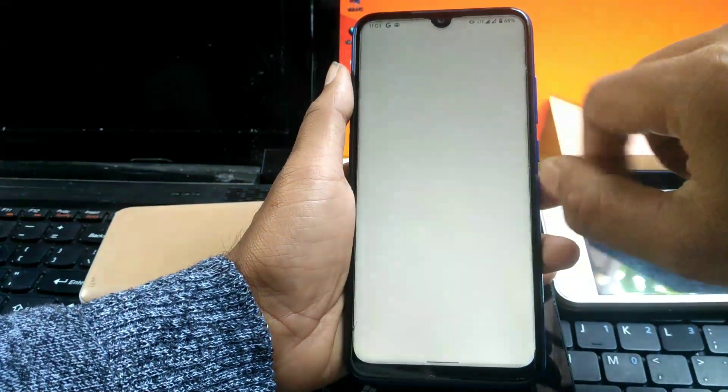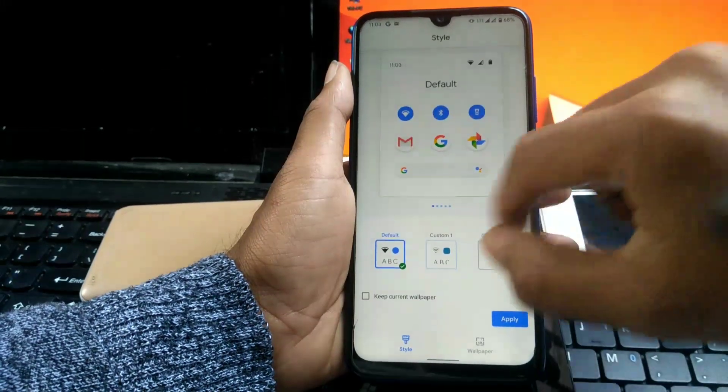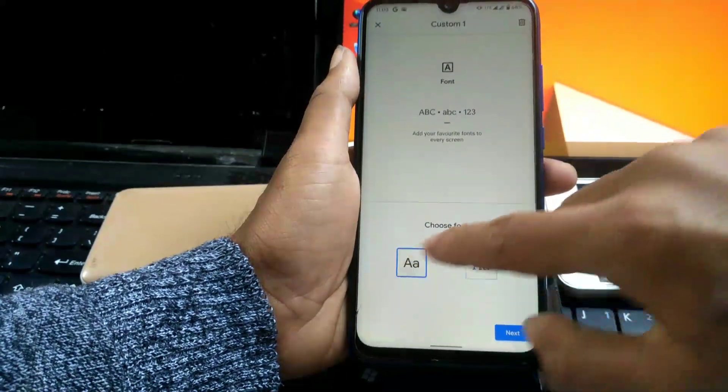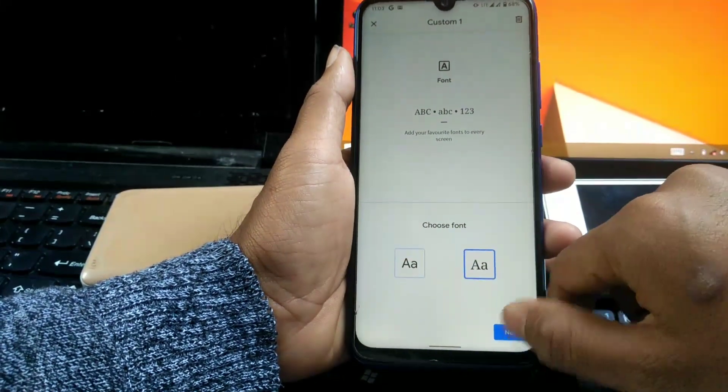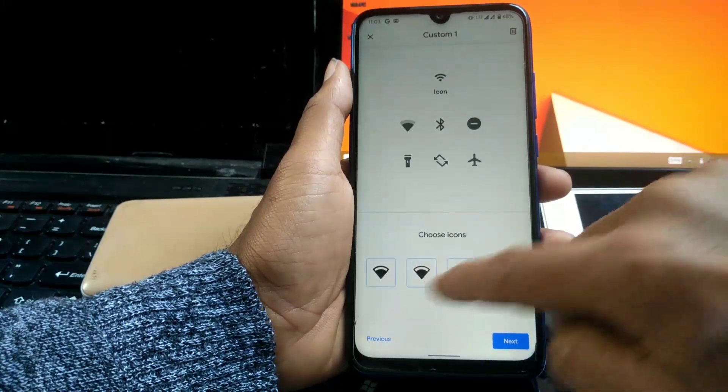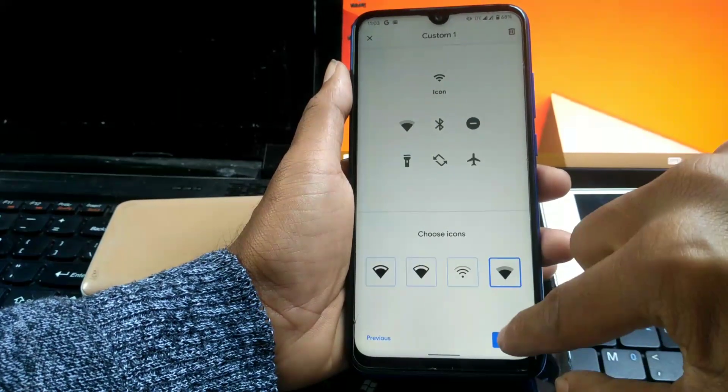Android 10 gives you some customization features. Here you can change the notification styles, font styles, and theme color. I am not going to use any of this because I love the stock Android experience.